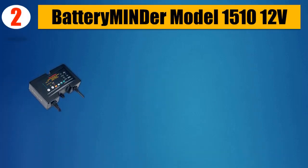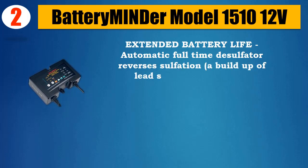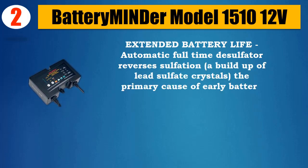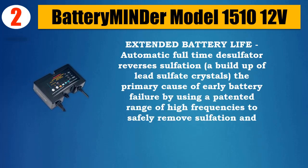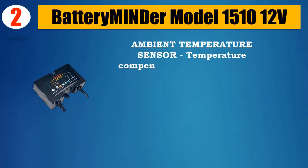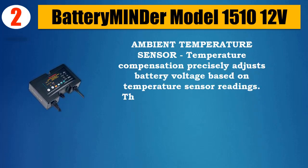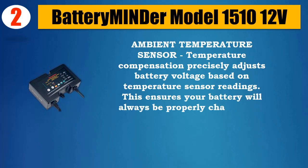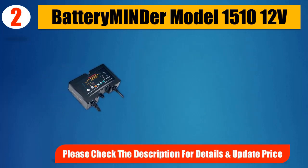Number 2: Battery Minder Model 15101 2V. Extended battery life — automatic full-time desulfatter reverses sulfation, a buildup of lead sulfate crystals, the primary cause of early battery failure, by using a patented range of high frequencies to safely remove sulfation and recondition weak batteries. Ambient temperature sensor with temperature compensation precisely adjusts battery voltage based on temperature sensor readings, ensuring your battery will always be properly charged and maintained no matter what conditions it is subject to. Please check the description for details and updated price.